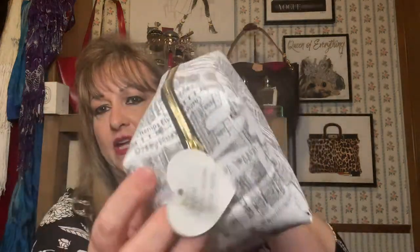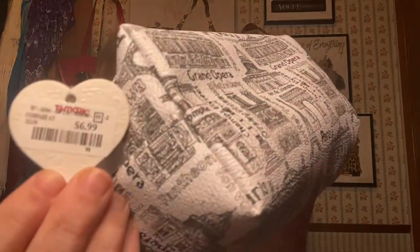Yesterday I popped into TJ Maxx — I wasn't supposed to be going in; I was just running into Sally's next door to get hair dye. But I ran into TJ Maxx because it was right next door and they had some cute little things that won't break the bank. This is a little cosmetic bag with the Eiffel Tower and the Grand Opera and all these cute little things on it. It was $6.99 at TJ Maxx. It unzips nicely with a big lined inside — put your makeup in, your hair stuff, knickknacks, anything when you're traveling or just around the house. I thought it was pretty cute.